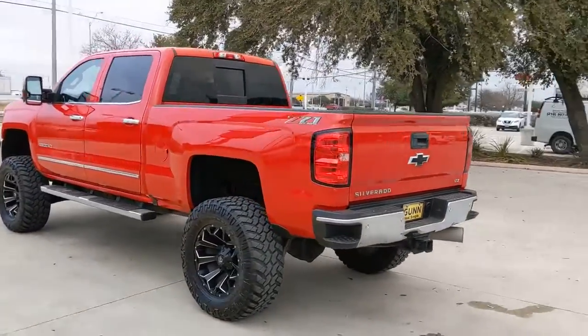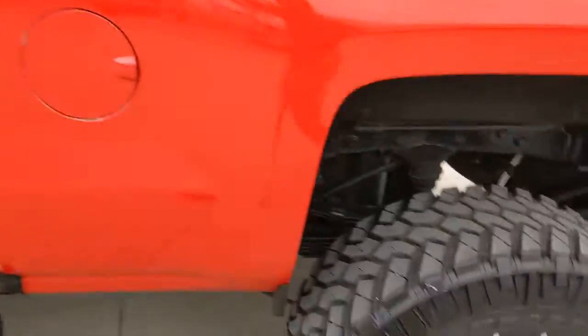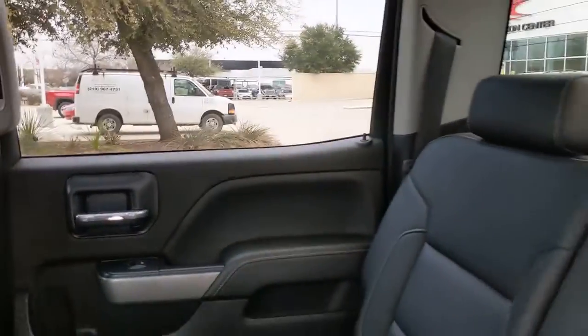These are just some of the great options this vehicle comes with: keyless entry, backup camera, fog lamps, four-wheel drive, satellite radio, remote engine start, power passenger seat, chrome wheels, heated mirrors, and power driver seat.